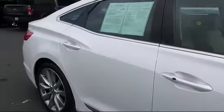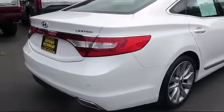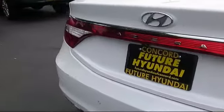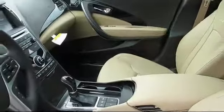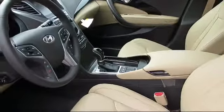auto high beam headlamp control, moonroof, heated front seats, keyless entry, steering wheel controls, navigation system, air conditioning, traction control, cruise control, and has less than 5,000 miles on the odometer.